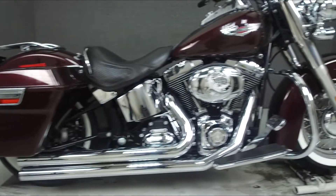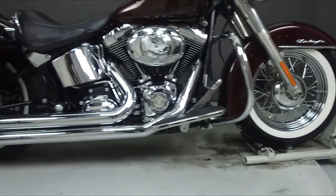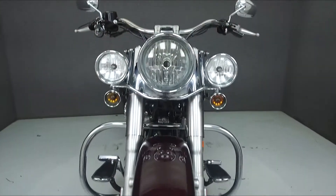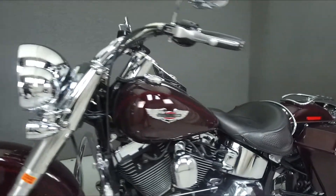Powered by a 96 cubic inch V-twin engine with a 6-speed transmission, the Softail puts out 90 foot-pounds of torque at 3,500 RPM. It has a seat height of 25.9 inches and a dry weight of 695 pounds.